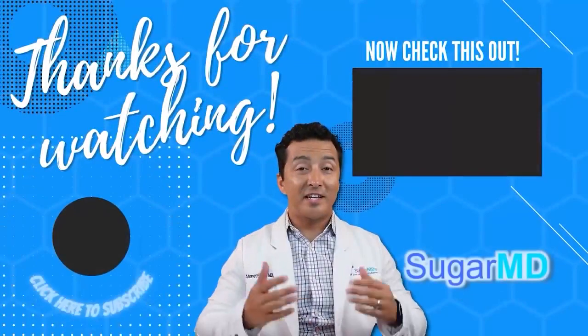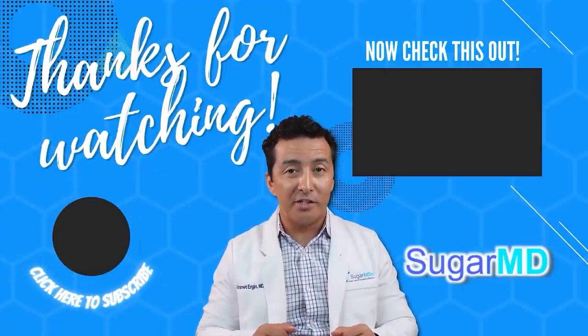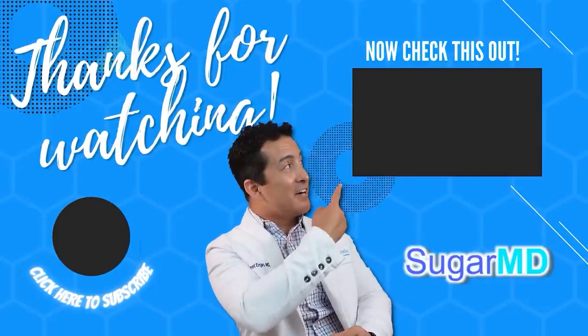Guys, if you like this video, please give a thumbs up, write a comment, let us know what you think, and share the video. Thank you for watching — I want you to be more informed and more educated. Go ahead and watch the next video right here.